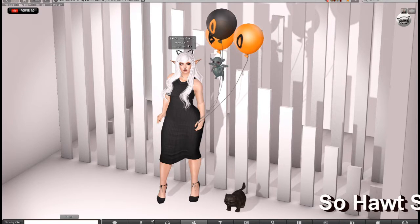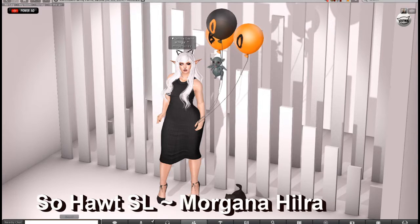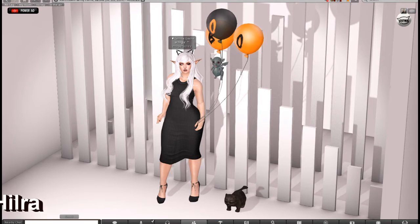Hey guys, it's Morgana Hellra here. I slept through Halloween and decided to come online and poke around and see what's out here.